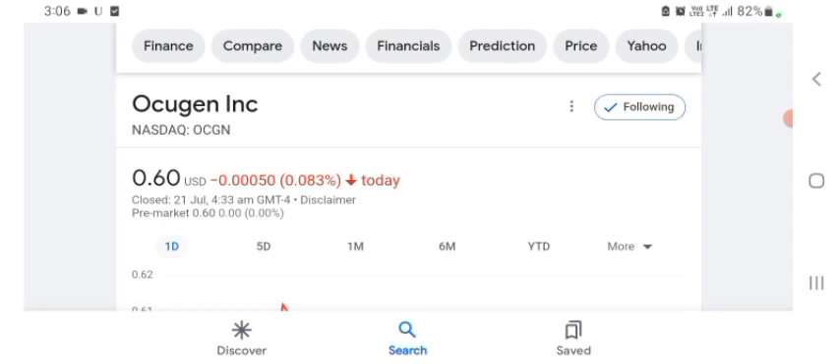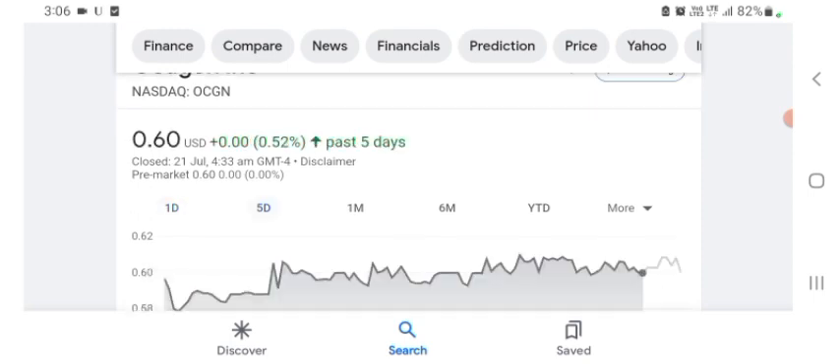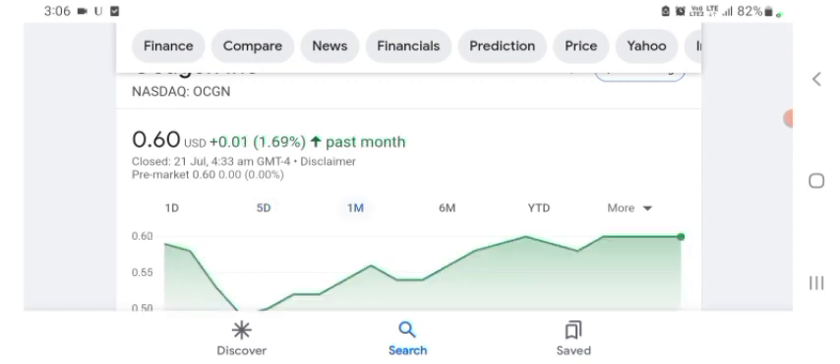But basically I'm just here to take a look at the financials. The Oxygen stock was trading at $0.60 US dollar, with 0.083% negative in a day. Five days before, the stock was trading at 0.52% positive in a day. We also see the stock was at 1.69% positive in a day one month before.